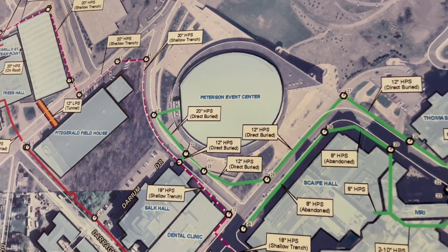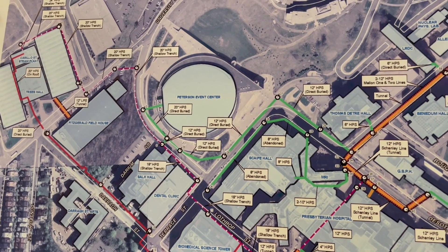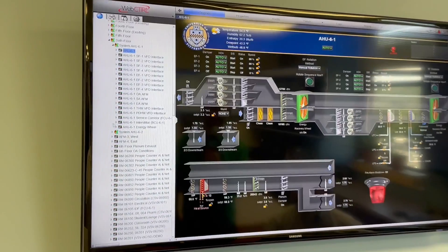I hear you also control the victory lights here — is that true? We do. Up in Peterson they can also enable the victory lights, but they are controlled through our system. From this page, we can simply click a button and turn the victory lights on. We're not allowed to turn them on right now — that would probably be a bad idea. There's a timer built into the sequence so the next morning they automatically turn off.